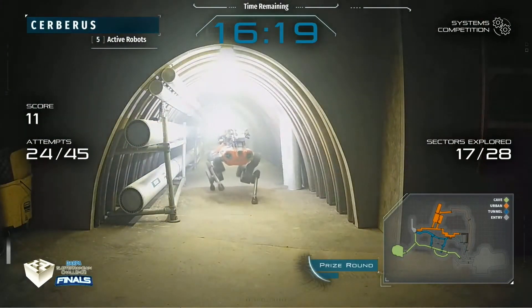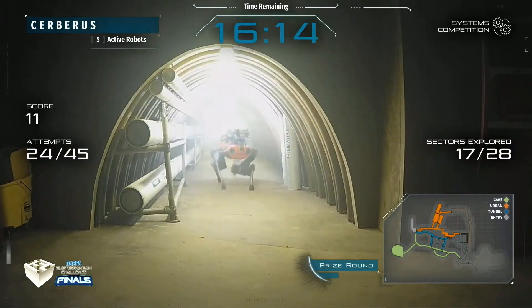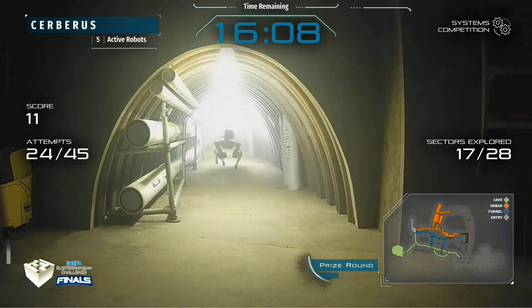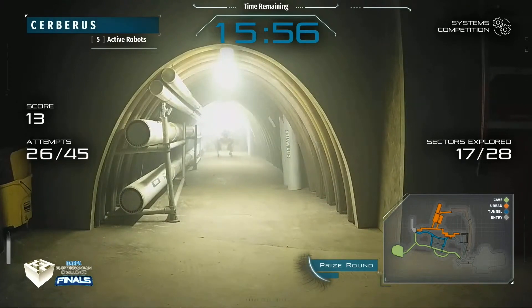We saw this same steam tunnel area in the virtual world — now here's a look at it in reality, with the animal from Team Cerberus trying to go through. Not a lot of robots explored this part of the cave, but there is an artifact in there, and it looks like they catch it right there as they go by. That was one of the finds not everyone achieved.